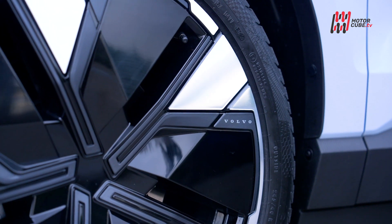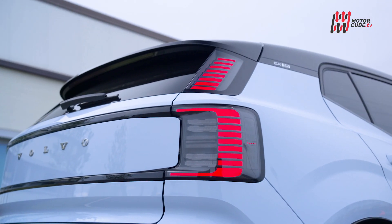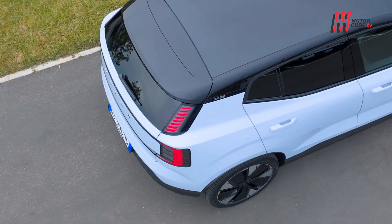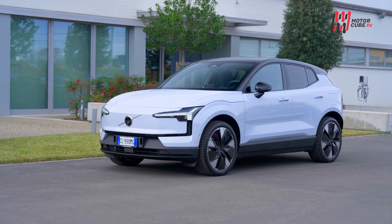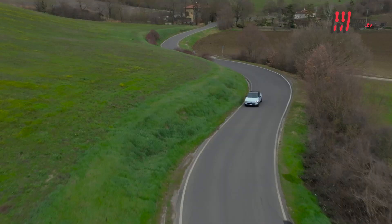La EX30 in prevendita ha raggiunto dati straordinari nel 2023 con oltre 2.000 vetture vendute in Italia, e finalmente è arrivata in concessionaria. I primi dati di vendita sono ugualmente straordinari, così come straordinario sarà il 2024 per Volvo: si conta di raggiungere e superare le 22.500 unità.